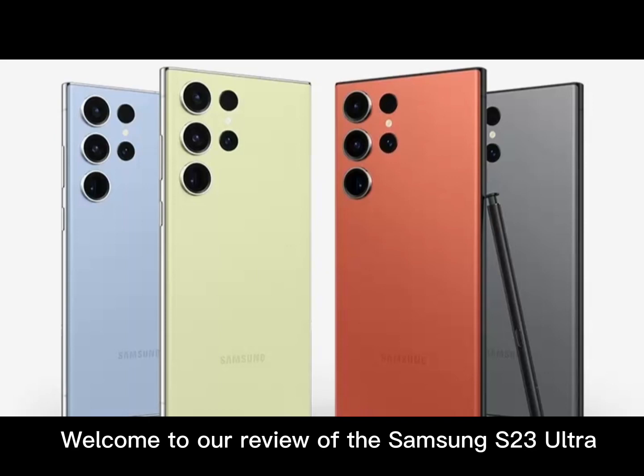The display on the S23 Ultra is absolutely stunning. The phone has a large, high-resolution screen that is perfect for watching videos or playing games. The colors are bright and vivid, and the screen is easy to read even in bright sunlight.